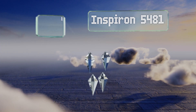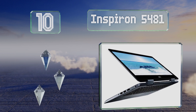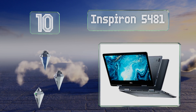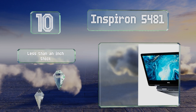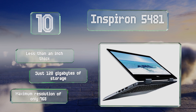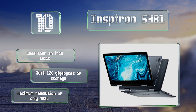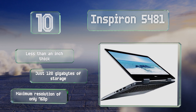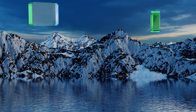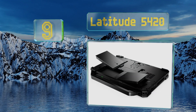Starting off our list at number 10, one of their most cost-effective models, the Inspiron 5481 combines components that aren't well suited to gaming or intense multitasking, but provide a convenient day-to-day experience as well as a reasonably good battery life. It's less than an inch thick, however you get just 128 gigabytes of storage and a maximum screen resolution of only 768p.